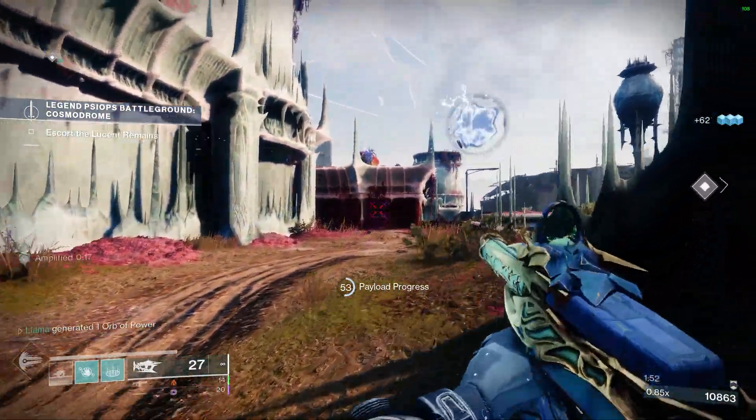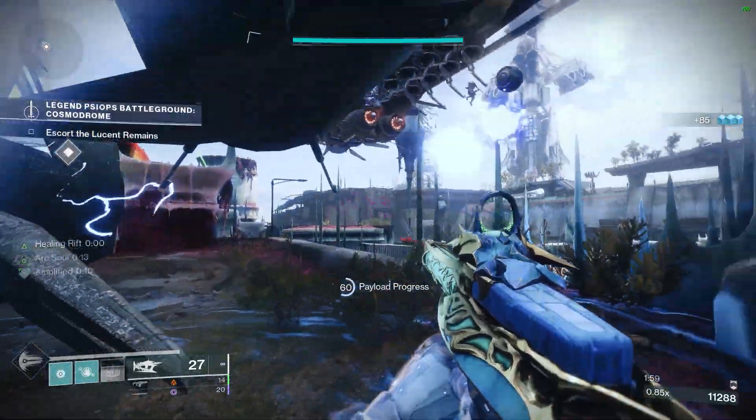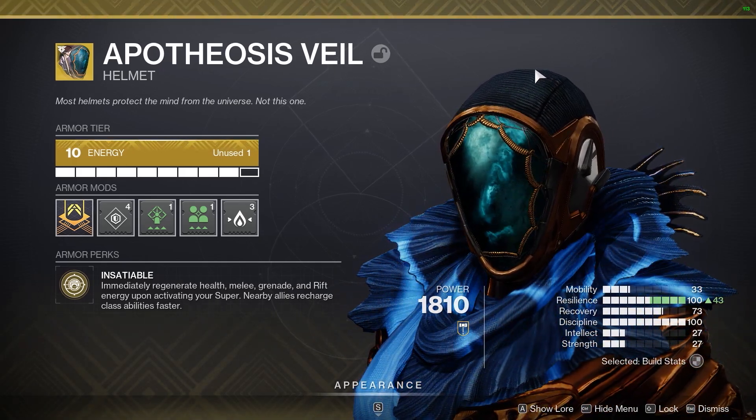If you want to get really advanced though, you can perform a loadout swap during your supercast to a new loadout with Necrotic Grips, gaining the benefit of the extra grenade and the poison dot simultaneously. So all in all, start remaking your Broodweaver loadouts to include Apotheosis Veil, and you'll thank me later.